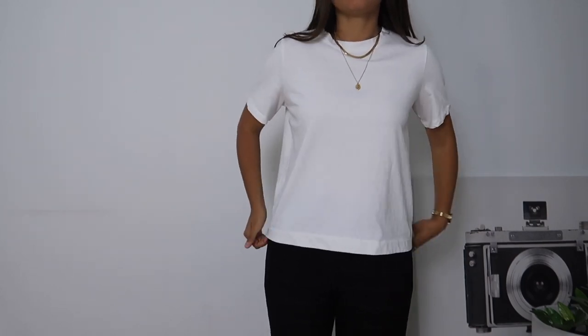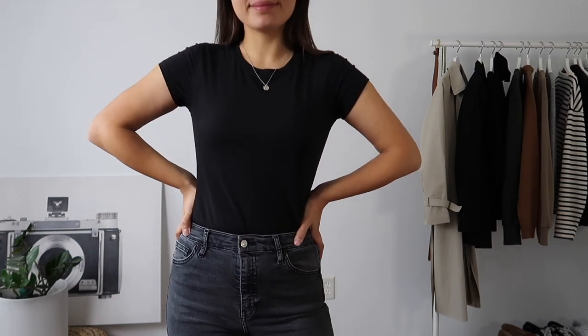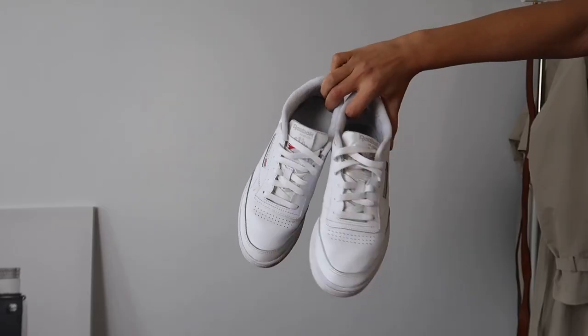Mistake number seven is not having enough basics in your capsule wardrobe. Basics are the core of your capsule and it's important to cover every category: basic bottoms, basic tops, basic outerwear, and basic accessories. While the specifics vary by style, complexion, and body type, the minimum core items you need include a white t-shirt, black t-shirt, gray t-shirt, black sweater, beige sweater, blue denim, some kind of pants or skirt, white sneakers, black boots, and a purse. Just having these items allows you to create a strong number of outfits.